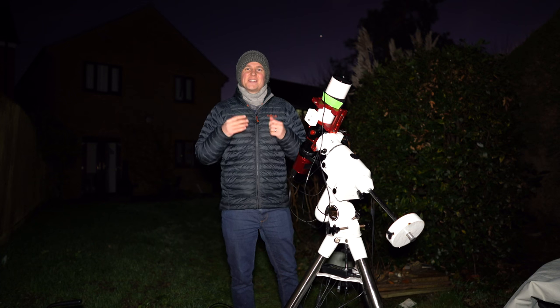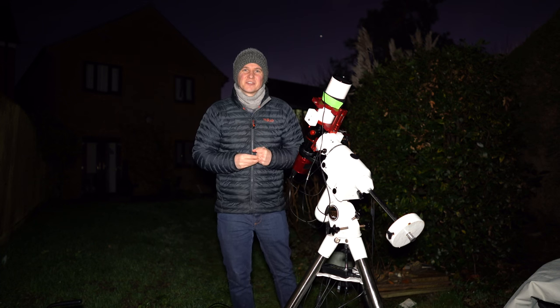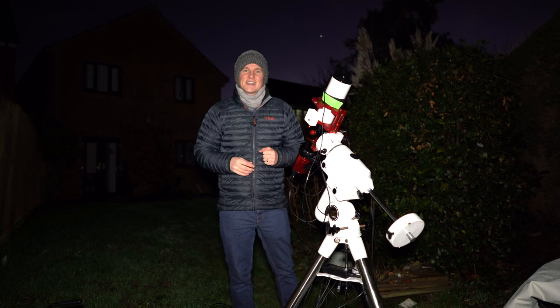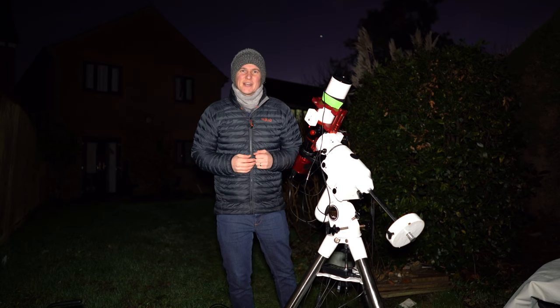It is very cold but also very clear tonight, so the perfect conditions for astrophotography. Join me tonight from my garden in Cirencester while I photograph the Jellyfish Nebula.